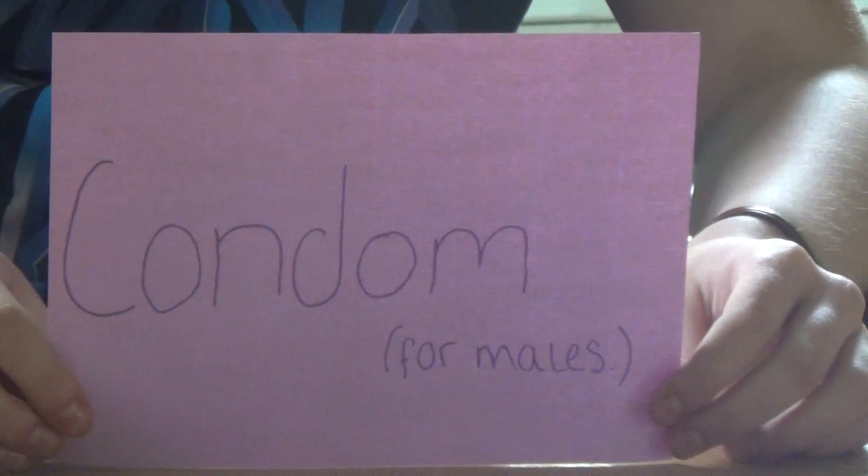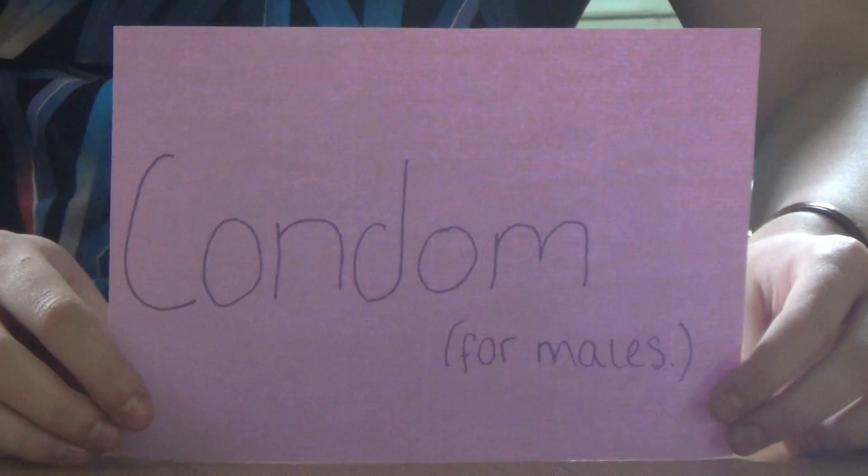It creates a space for semen after ejaculation, leading to it being unlikely that the woman becomes pregnant.